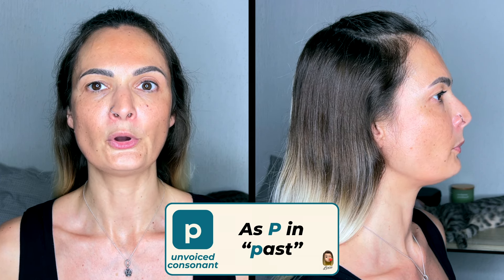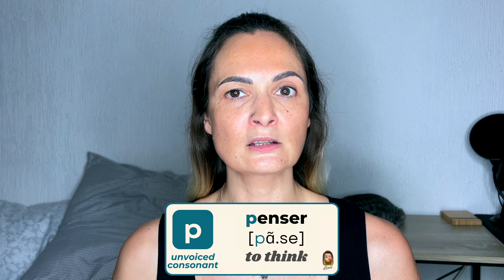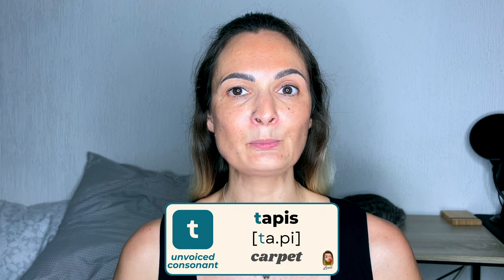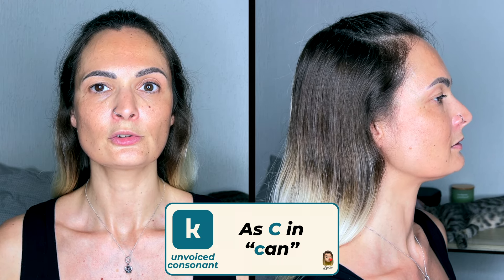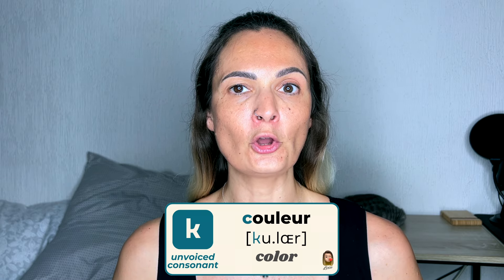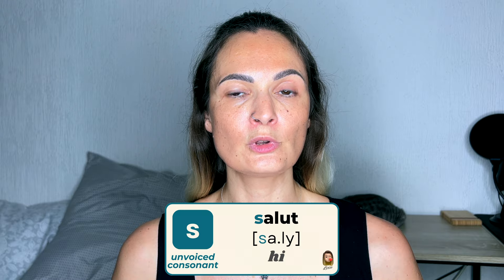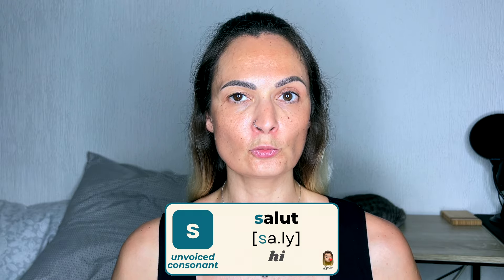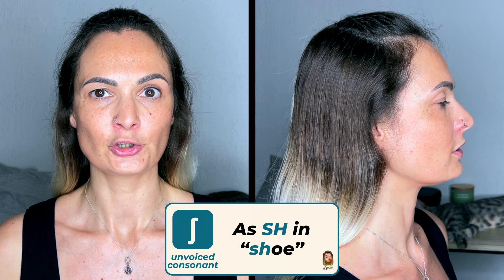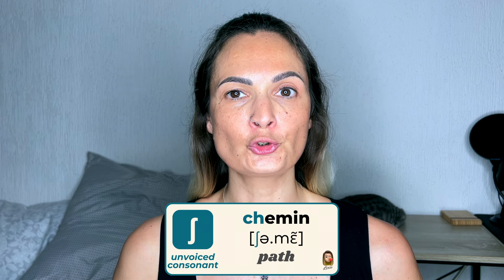Unvoiced consonants: [p] — Paris, pensée. [t] — tête, tapis. [k] — café, couleurs. [s] — salut. [ʃ] — chocolat, chemin.